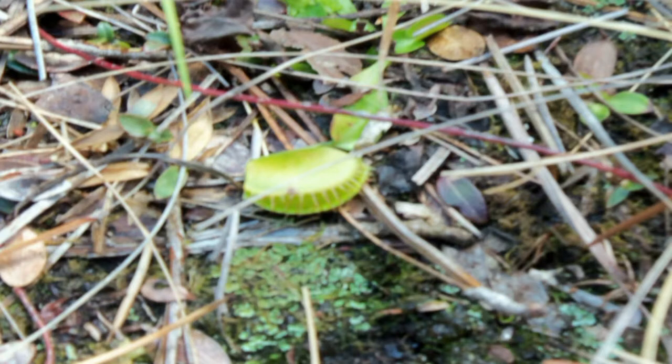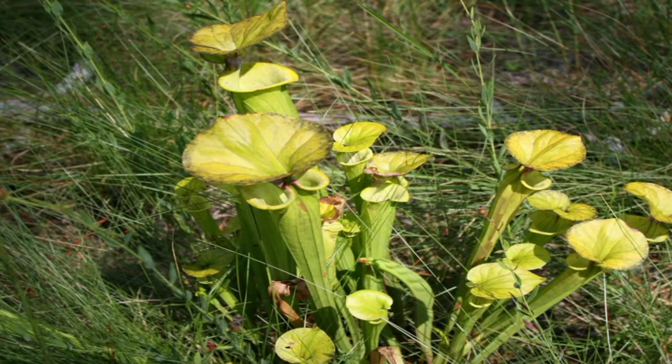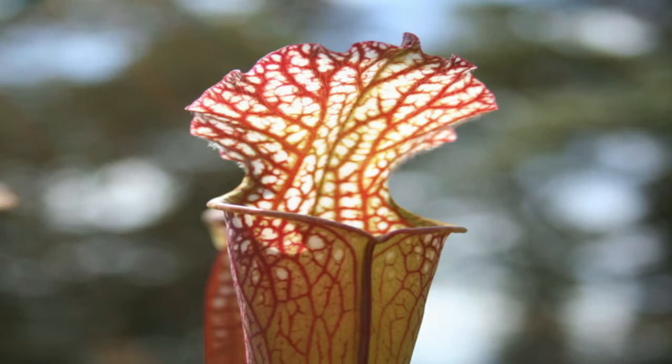It takes about 10 days for the plant to digest all the enzymes from the insect's body, after which the leaves will reopen, leaving only the exoskeleton to be blown away. Another insectivorous plant is the elegant pitcher plant, of which there are four varieties found in Green Swamp. These slender, tubular plants also emit a scent that attracts insects. The interior of the tube is sleek and lined with fine hairs pointed downwards, causing the prey to fall into the tube where it is unable to escape. Digestive fluids at the bottom of the tube begin to nourish the plant as soon as the insect falls.